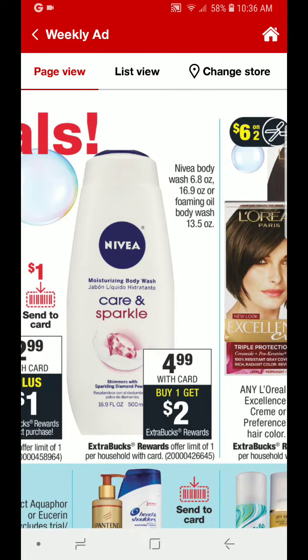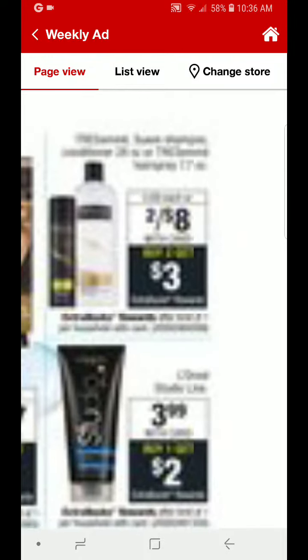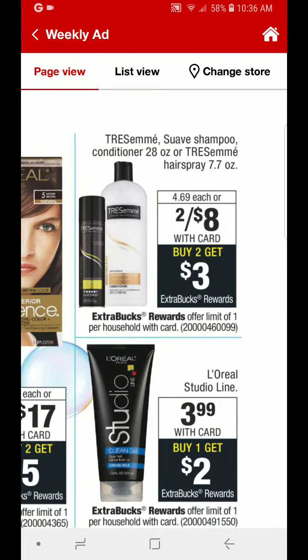Nivea Body Wash is going to be $4.99. You buy one, you'll get $2 back in ECBs, making this just $2.99. Use your manufacturer coupons from the 1-6 inserts to lower your out-of-pocket cost. Also, up here at the top, we have Tresemme, Suave Shampoo and Conditioner, or the Tresemme Hairspray 2 for $8. You buy two, you get $3 back in ECBs.